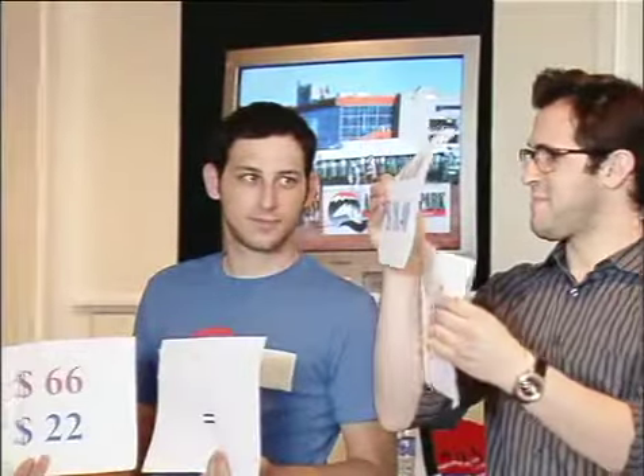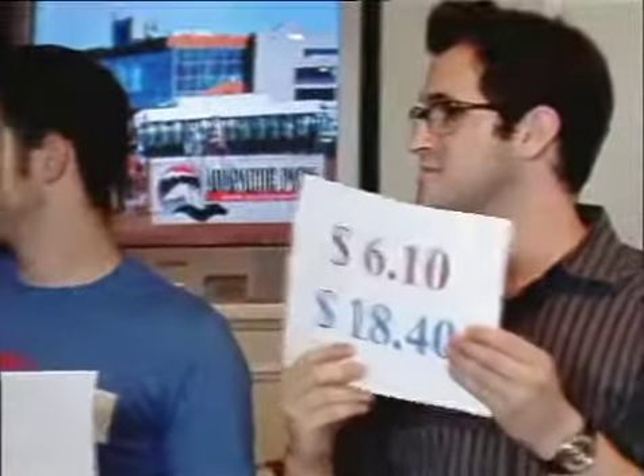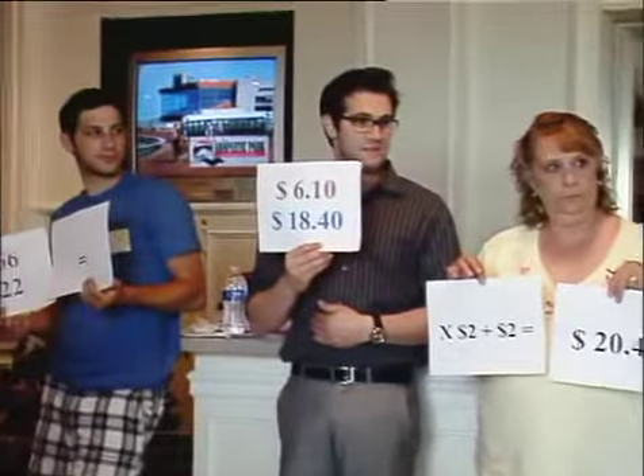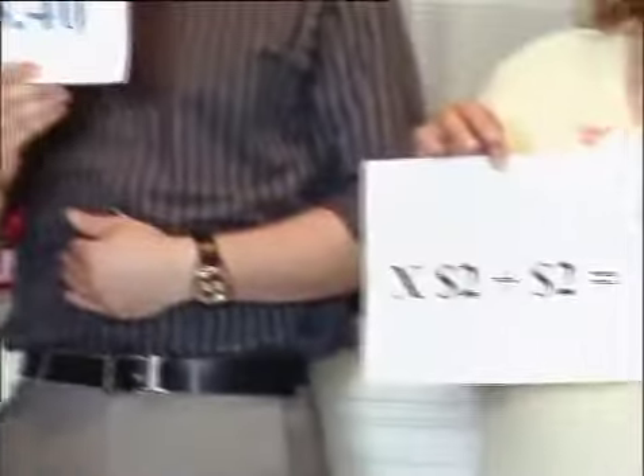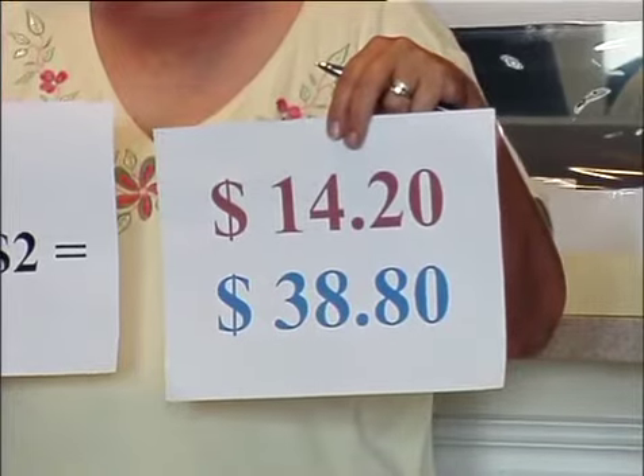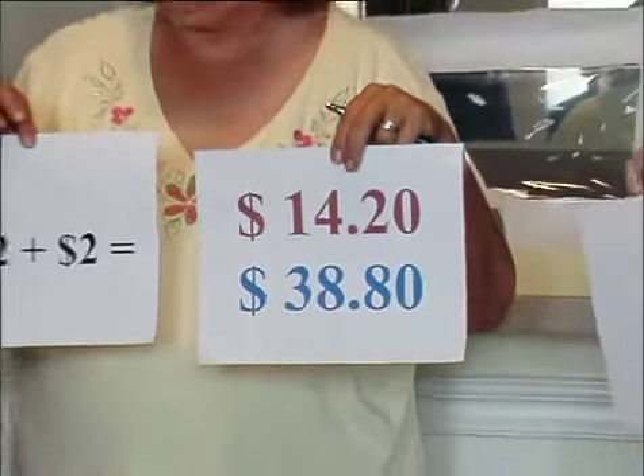After applying breakage — remember, truncating down to the nearest dime — $6.15 goes down to $6.10, and $18.45 stays at $18.45. Then we multiply each of those amounts by the $2 ticket and add back the original $2. So the red horse place bet pays $14.20 for a $2 ticket, and the blue horse pays $38.80.